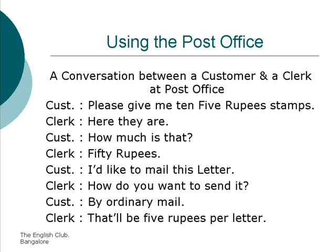Please give me ten five-rupee stamps. Here they are. How much is that? Fifty rupees. I would like to mail this letter. How do you want to send it? By ordinary mail. That would be five rupees per letter.